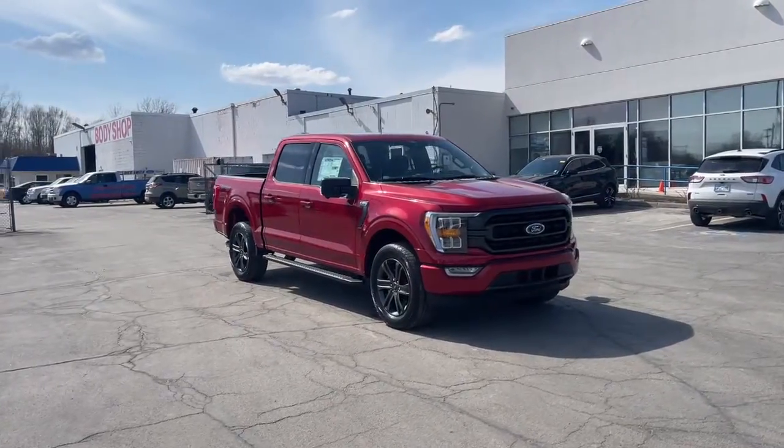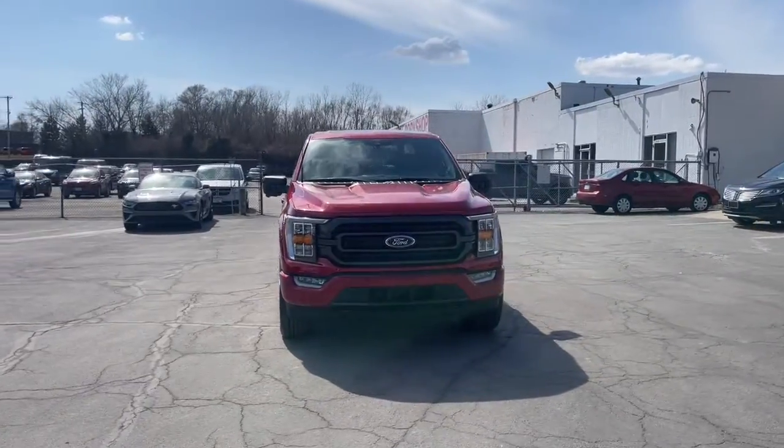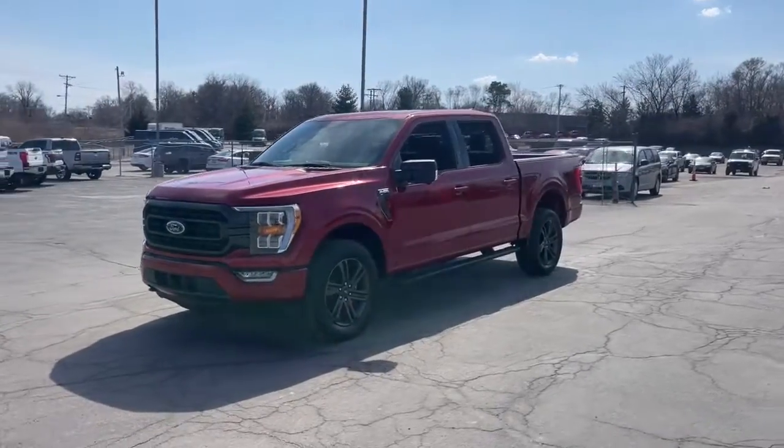You'll have love at first sight with the 2022 Ford F-150. Enjoy a new level of ease and confidence whether at work or play when you're in this F-150.